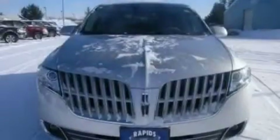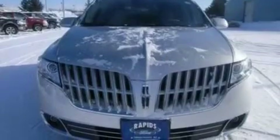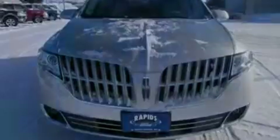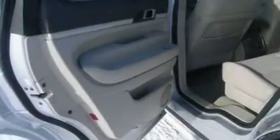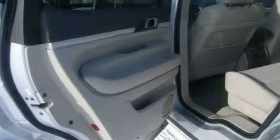Its top features include power-adjustable driver pedals, memory settings for the driver seat's positions so you can recall your favorite position with the push of one button, a power rear liftgate, a DVD player, leather seats, a twin turbocharged forced induction system, big 20-inch wheels, traction control and stability control systems, a sunroof, and a rear spoiler.